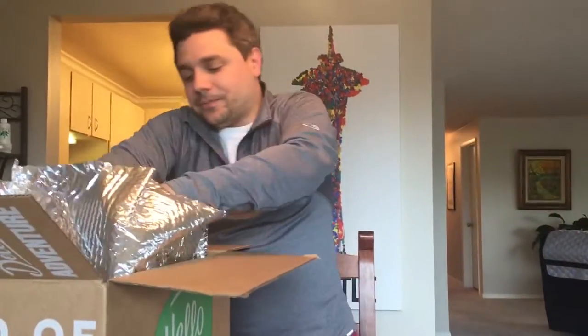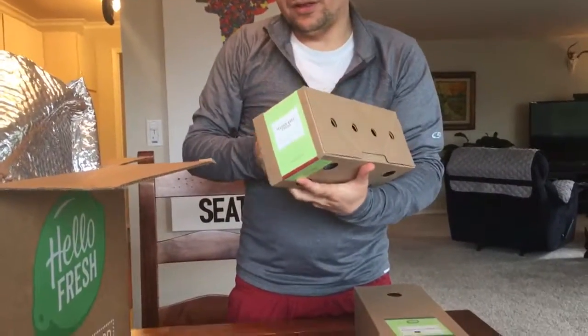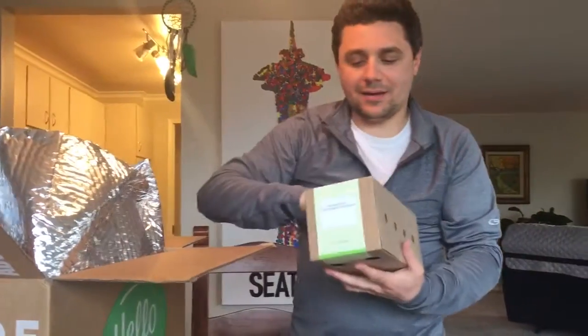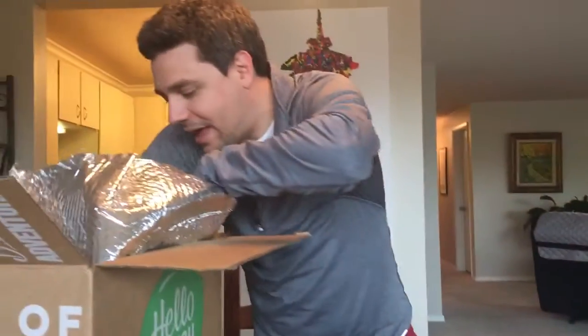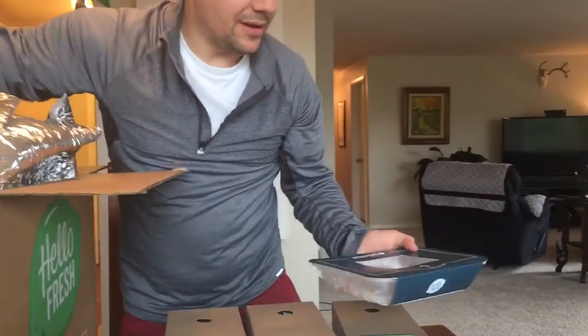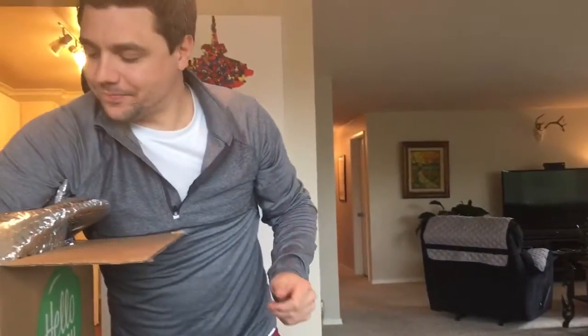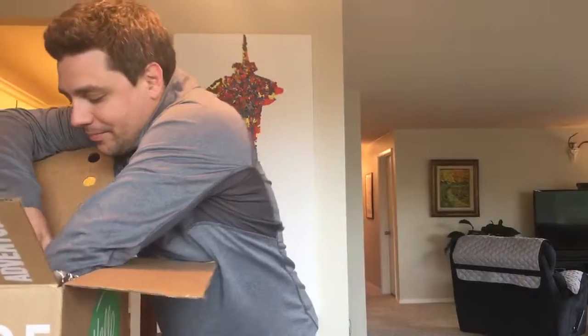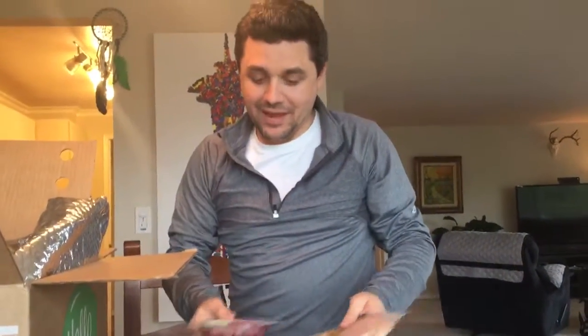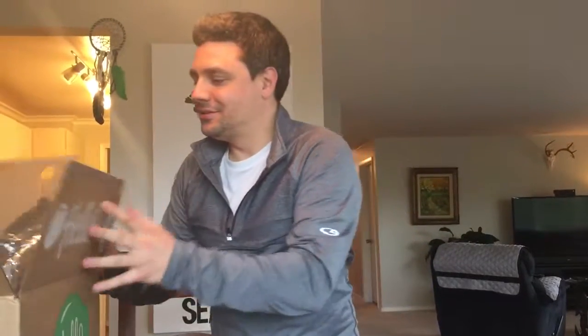Let's take a look at how they package it. They box it for you — here's the shrimp meal, here is the taco meal in this box, and the pistachio chicken in this one. At the bottom they have an ice pack surrounding all the proteins. Here's the shrimp, chicken, and the beef, so that's our Hello Fresh shipment this week.